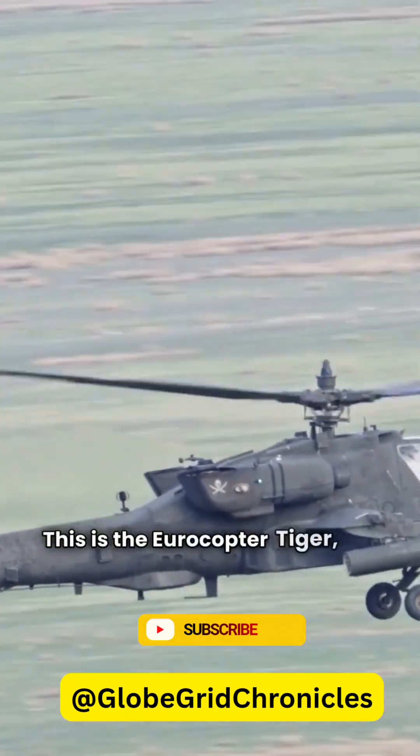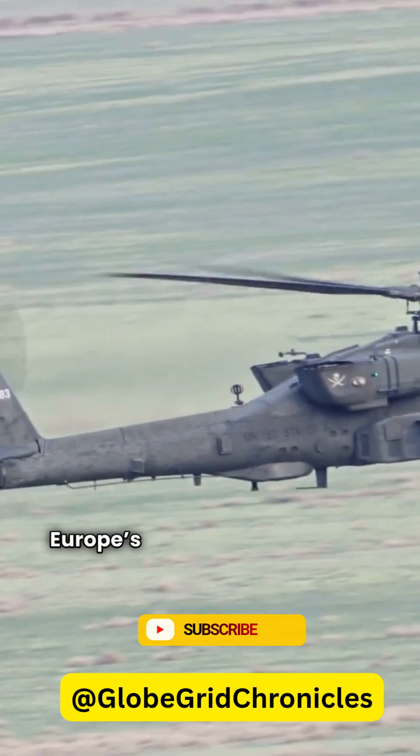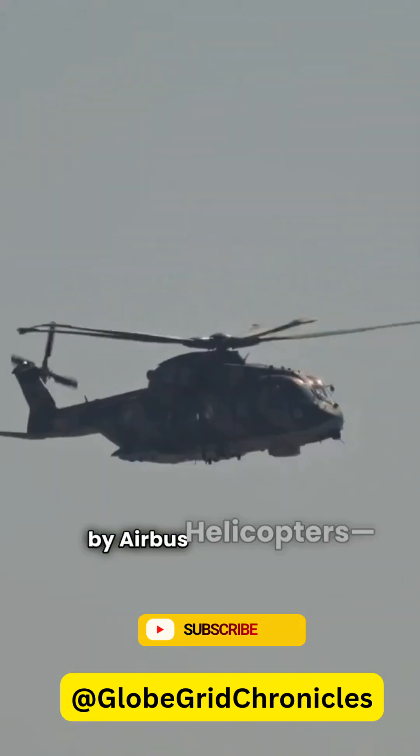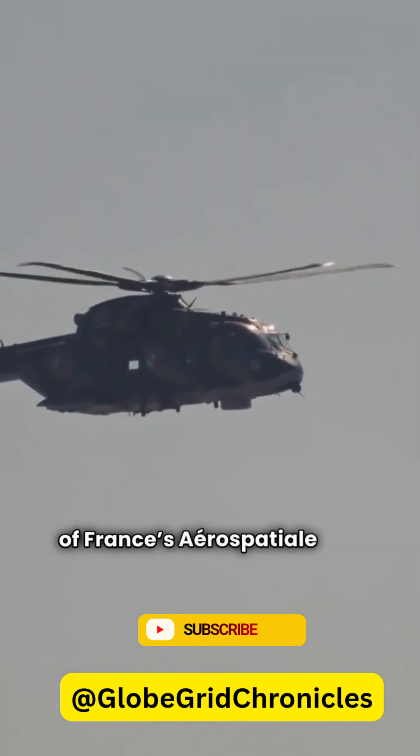This is the Eurocopter Tiger, aka EC-665, Europe's premier twin-engine attack helicopter, designed by Airbus Helicopters, originally Eurocopter — a merger of France's Aerospatiale and Germany's MBB.